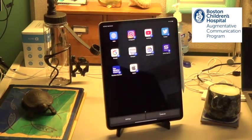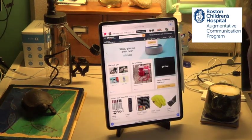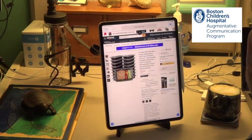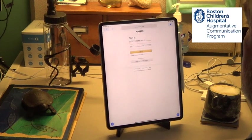Now if I go to, I don't know, Amazon. Let's see. Looks like I loaded something.